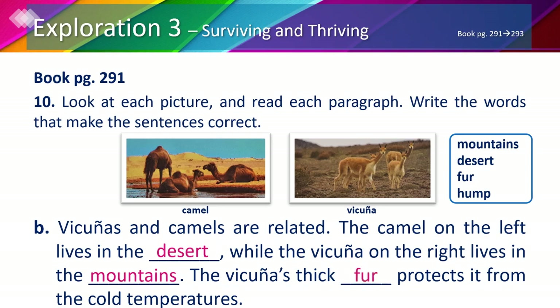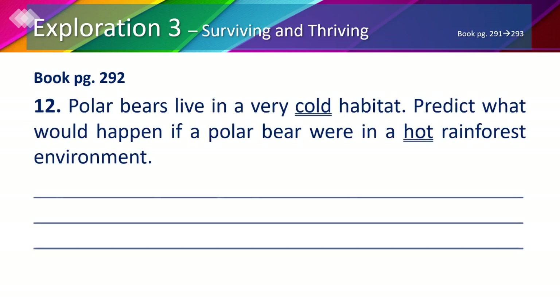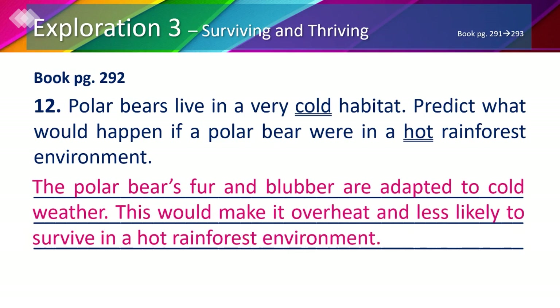In your book, page 292, number 12: predict what would happen if a polar bear were in a hot rainforest environment. Polar bears live in a very cold habitat and have fur and blubber, or fat, that help them adapt to cold weather. So being in a hot rainforest would make a polar bear overheat and less likely to survive.